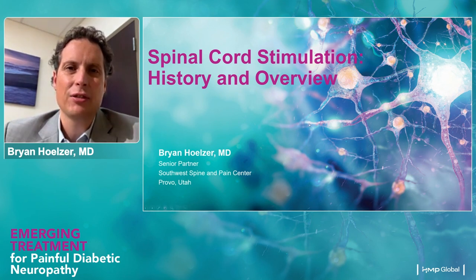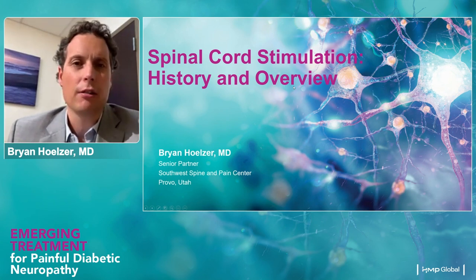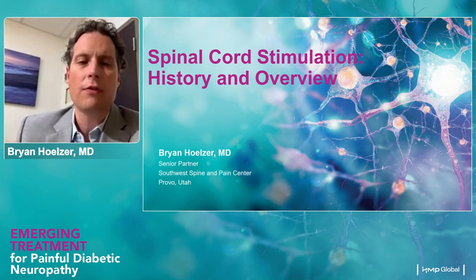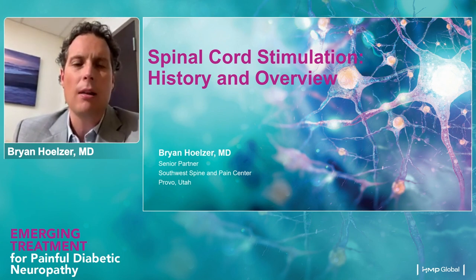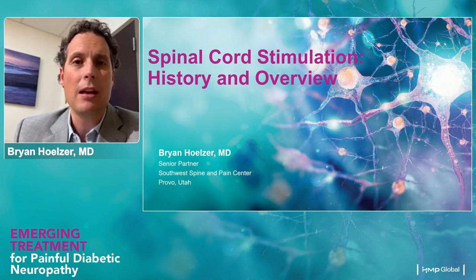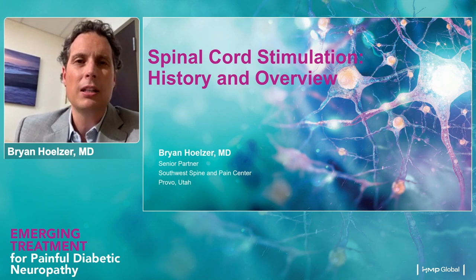Our resident expert is Dr. Brian Holzer. Dr. Holzer, the floor is yours. The goal of this next few minutes is to outline some of the historic uses of spinal cord stimulation, the initial advancements in that therapy, and then some cutting-edge things that have happened in the last four or five years that have the potential to really expand this therapy further to help more patients. Some folks on this call may be very familiar with spinal cord stimulation, while others may know only a little, so I'll try to speak to both groups in a way that will be beneficial to everyone.